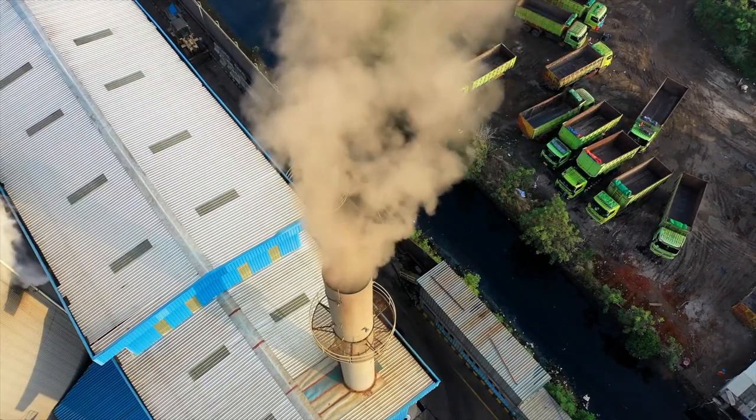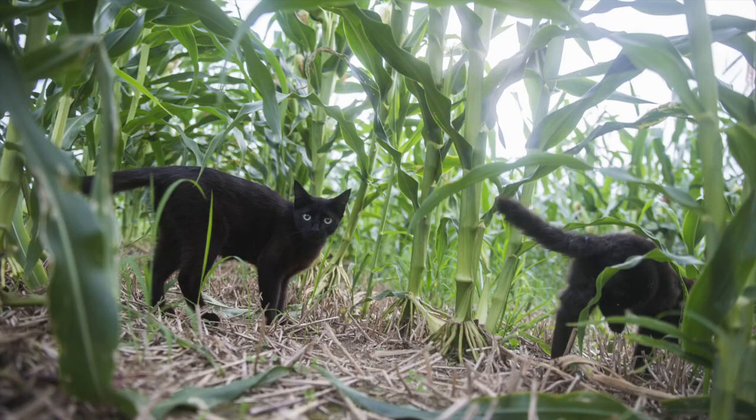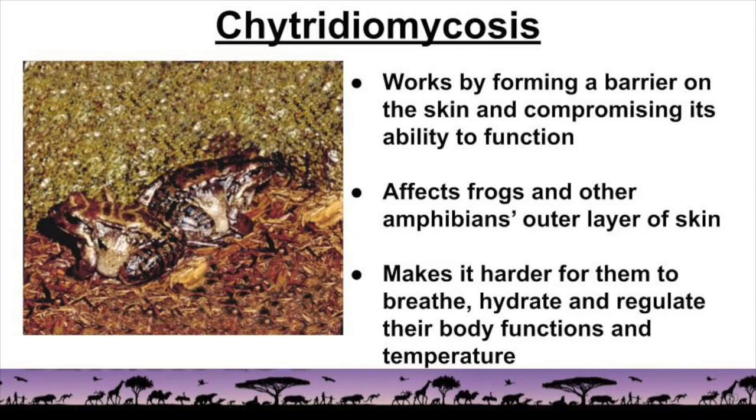As human encroachment increased, the mountain chicken frog's contact with pollutants and predation from feral cats, dogs, and pigs also rose. Another reason for the decline of the mountain chicken frog is the fungal disease chytridiomycosis. This disease affects frogs and other amphibians' outer layer of skin, making it harder for them to breathe, hydrate, and regulate their body function and temperature. Chytric fungus works by forming a barrier on the skin and compromising its ability to function.